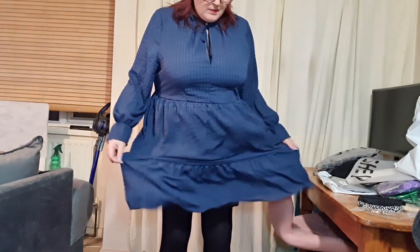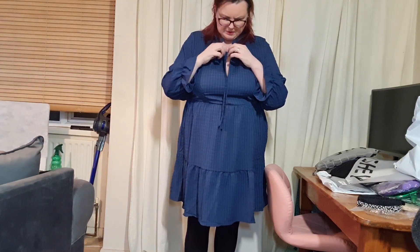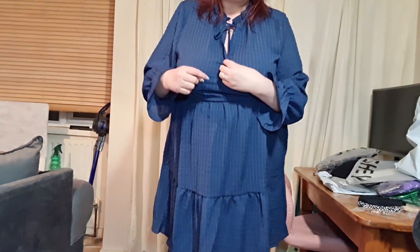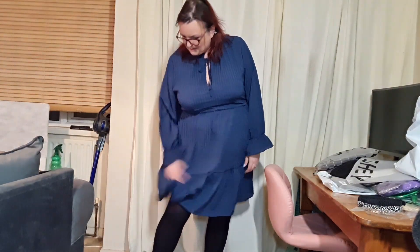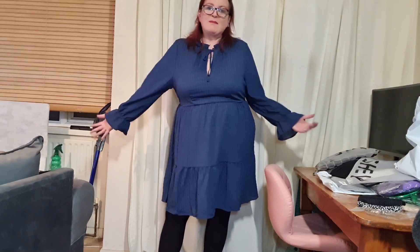Everything I'm trying on is in the 3XL, which is equivalent to a UK 22. It's nice and roomy. It's a bit booby on me actually because of the neckline opening — it does untie here, but even with it tied up it's still quite open. I'd probably just stitch that up a couple of stitches. I'm wearing my Snag tights for these. The material I'll put up on the screen.